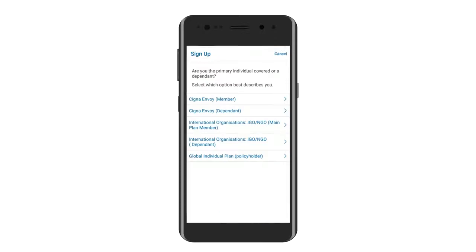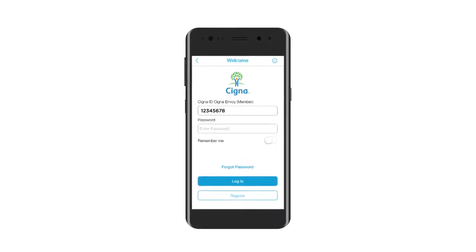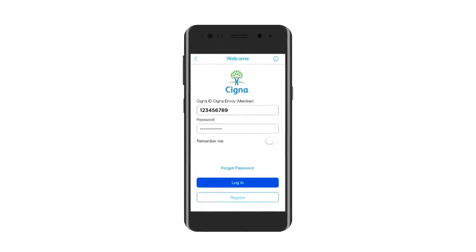There's another thing: you'll be asked if you're a member or a dependent when you sign up. Simply select the option that's right for you. Remember, dependents will need to receive a referral from the plan member before they can sign up. Now we need you to enter your Cigna Envoy ID and password to log in to Cigna WellBe.